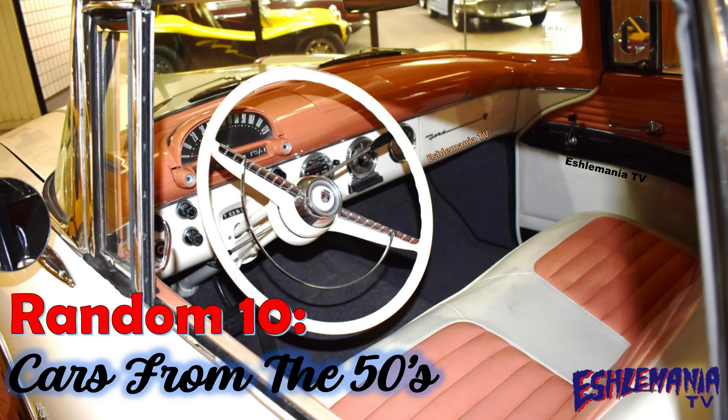Here we go with another episode of the Random 10 here on Echelmania TV. In this episode we are going to take a look at 10 random cars from the 1950s. We're gonna start with number 10.